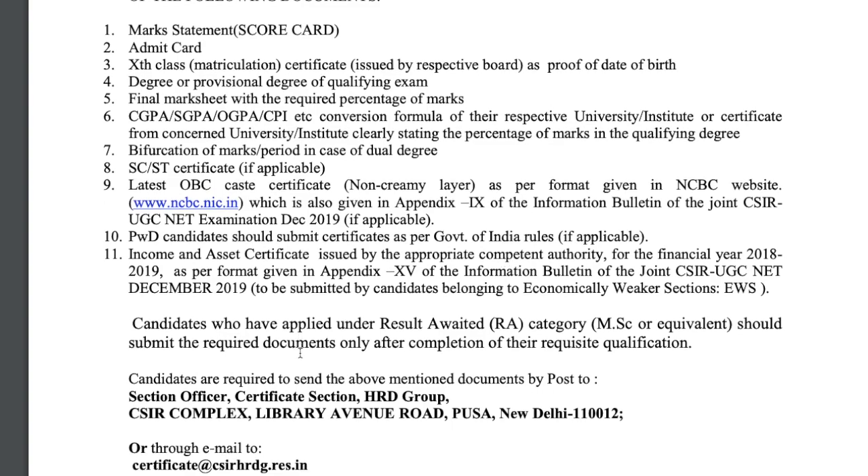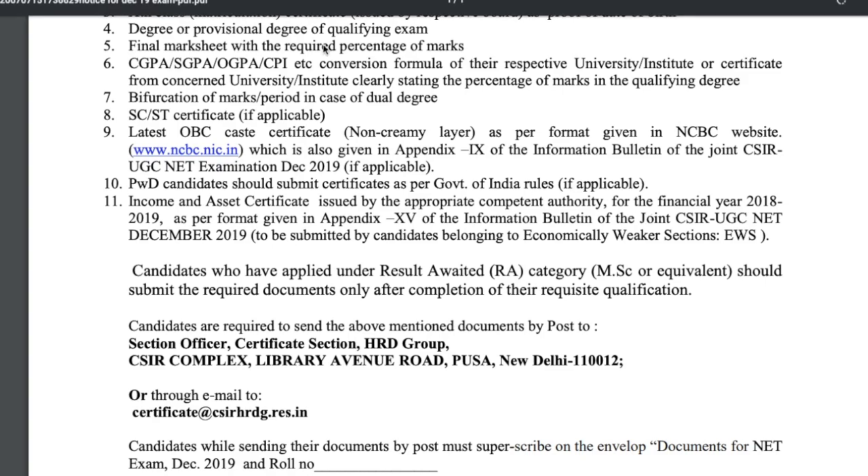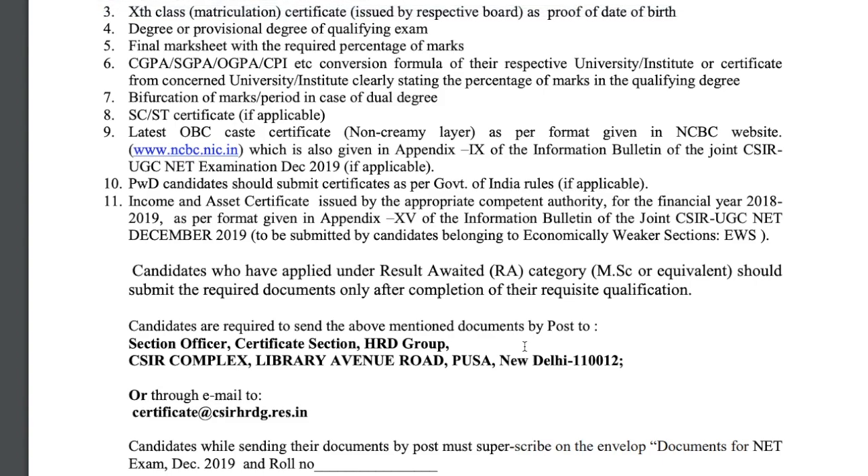Candidates who have applied under the reserved awaited category for MSc or equivalent should submit the required documents only after completion of their requisite qualification. Until then, you don't have to submit anything. Candidates are required to send the above-mentioned documents by post to the address given in the notice, or you can email them using the provided email ID.